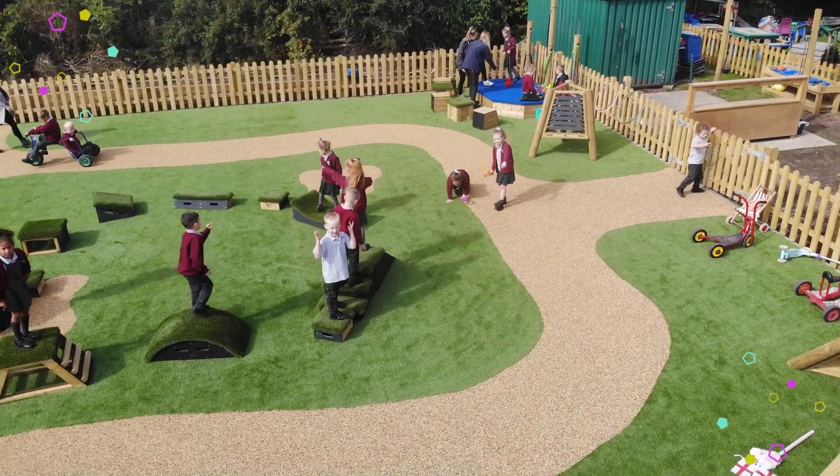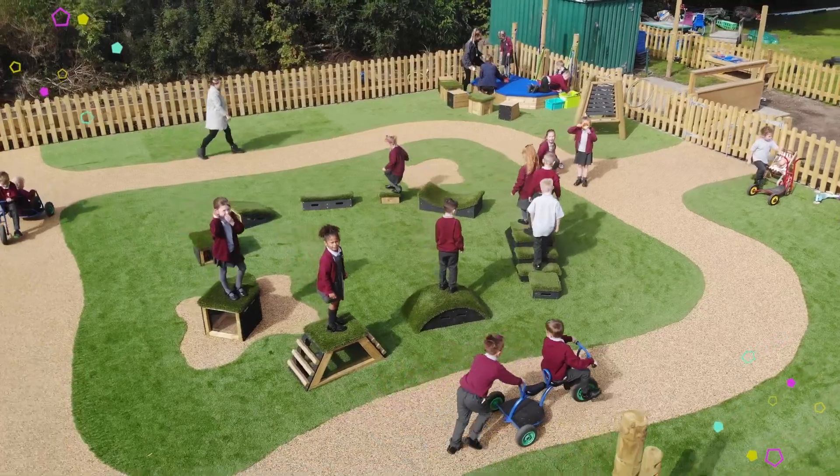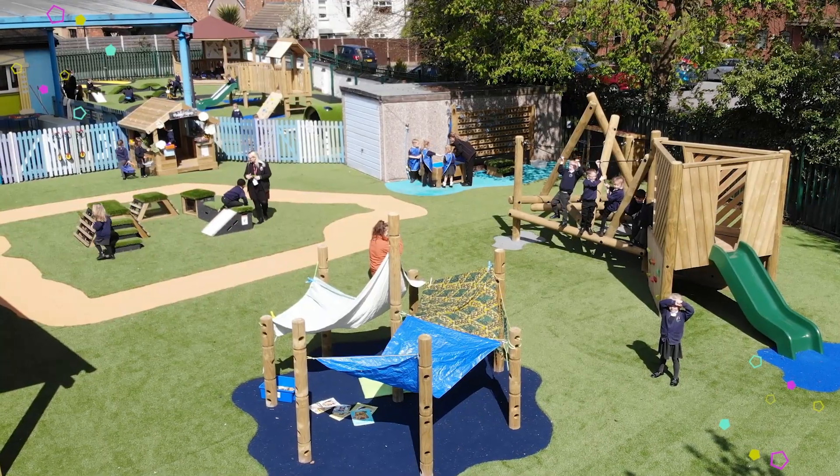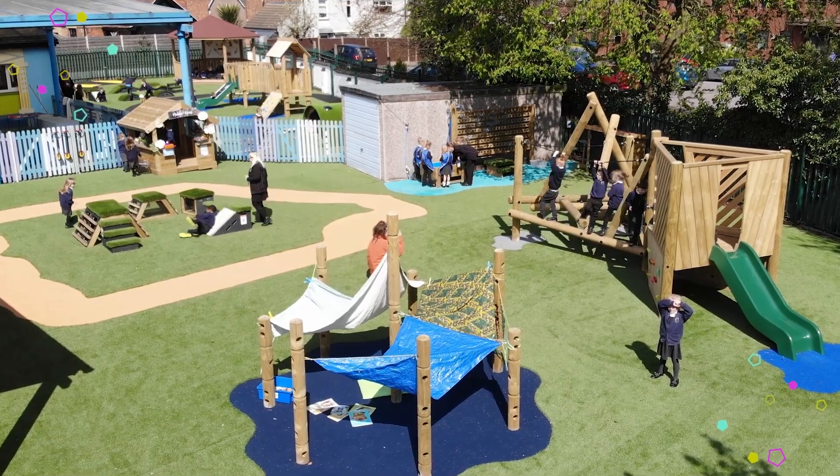Key Stage 1 and Key Stage 2 areas tend to be a lot bigger and more vast in the spaces they're given. You have to make sure that you cater for all the children's needs — the seven areas of learning — so you have to be quite tactical with what products you put in there and why. Luckily, with our products, we tick the seven areas of learning with pretty much every product we do, so no matter how big or small the area is, you can ensure that we tick all those boxes for the children.